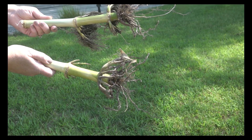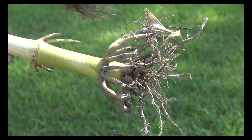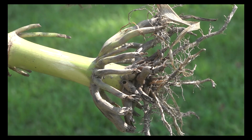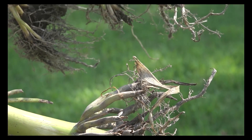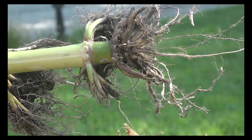Corn rootworm can raise havoc with yield by destroying corn roots in a dry year. University of Illinois entomologist Nick Sider says to develop a management plan, including one primary way to control the population. Anywhere where you have corn after corn, you ought to be on the lookout for it.